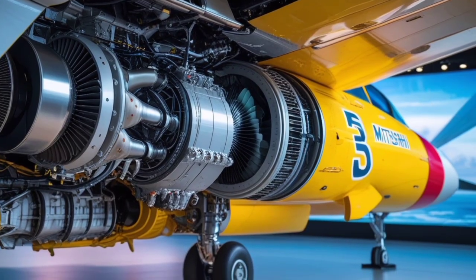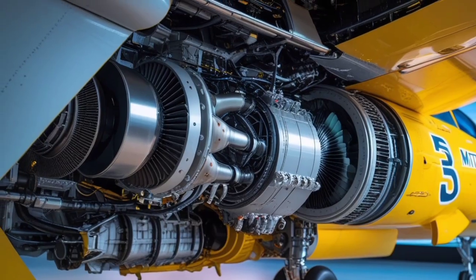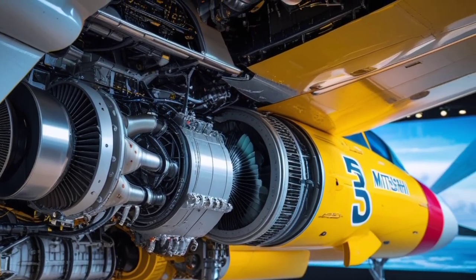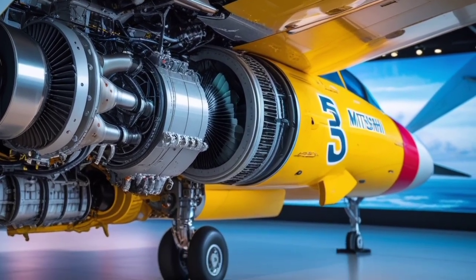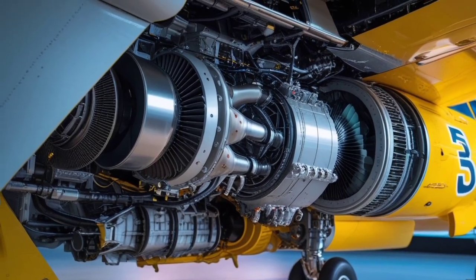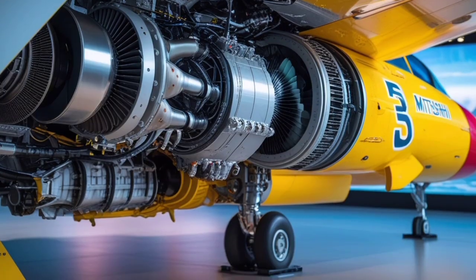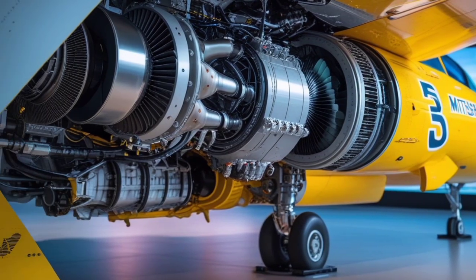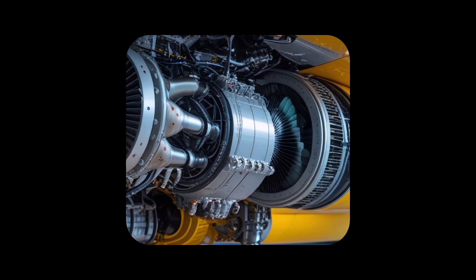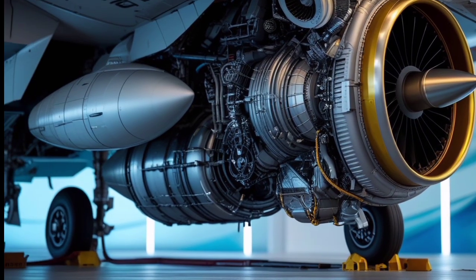The Mitsubishi F-2 continues to be a symbol of Japan's technological capabilities and strategic autonomy. In 2025, it stands tall as one of the most capable 4th-generation-plus fighters in service, bridging the gap between traditional airpower and the future of aerial warfare. Whether it's dominating the skies or striking precision targets from afar, the F-2 delivers performance, versatility, and reliability.